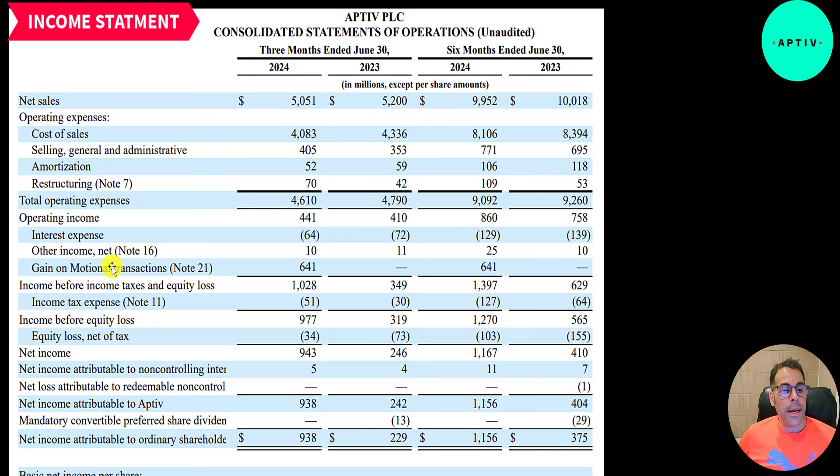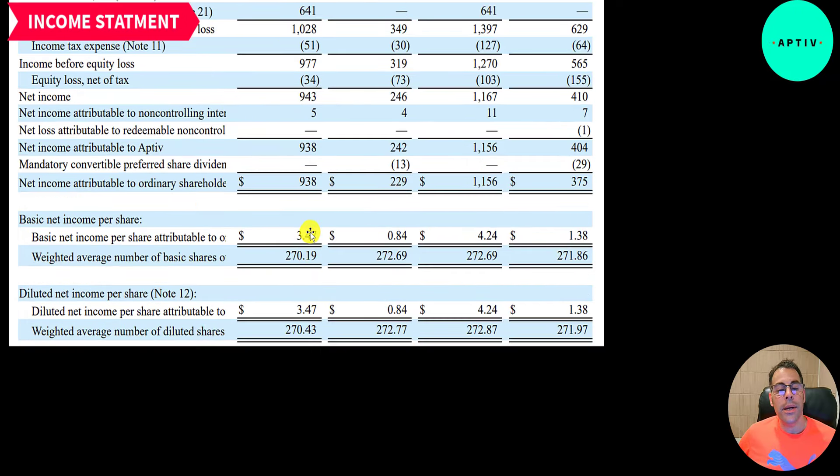They paid 64 million of interest on their debt. They had a big gain on promotional transactions — not entirely sure what that is; maybe I'll cover it in a live stream and read note number 21. That gain inflates income before taxes to over 1 billion. Net income came in at 938 million, compared to 229 million last year, and EPS is really high at 3.47 with 270 million shares outstanding, down from 272 million.